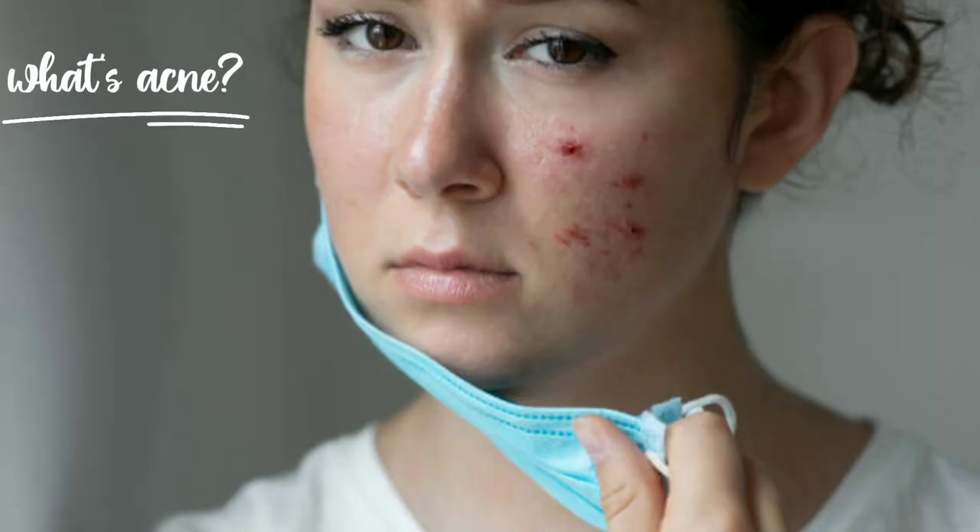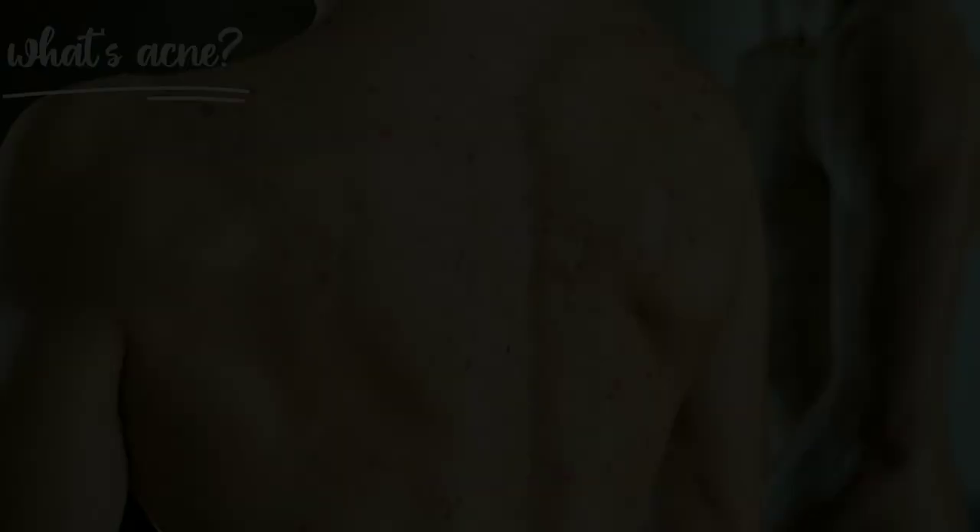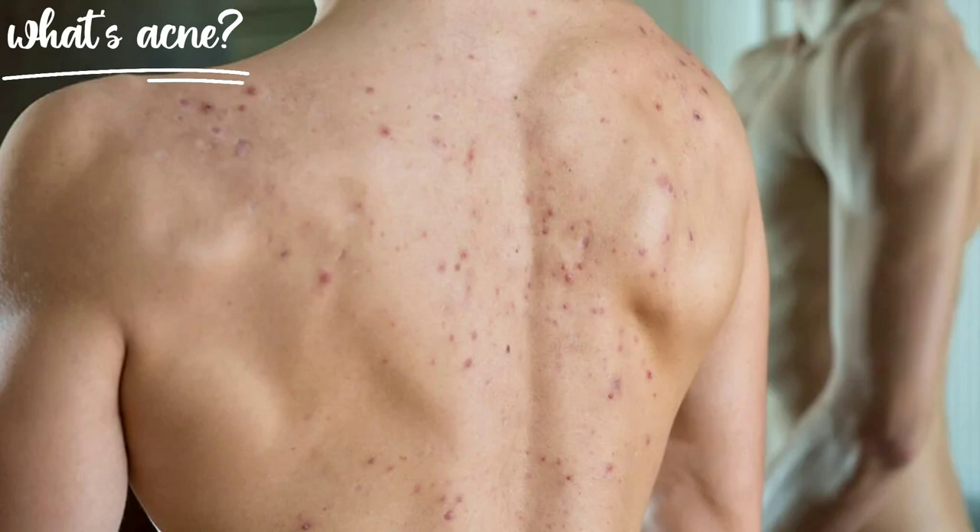What's acne? Acne is a known skin problem that happens when hair follicles under the skin become clogged. Sebum oil, which helps keep skin from drying out, and dead skin cells plug the pores, which leads to outbreaks of lesions, commonly called pimples or zits. Most often the outbreaks occur on the face, but can also appear on the back, chest, and shoulders. This can cause inflammation sometimes.